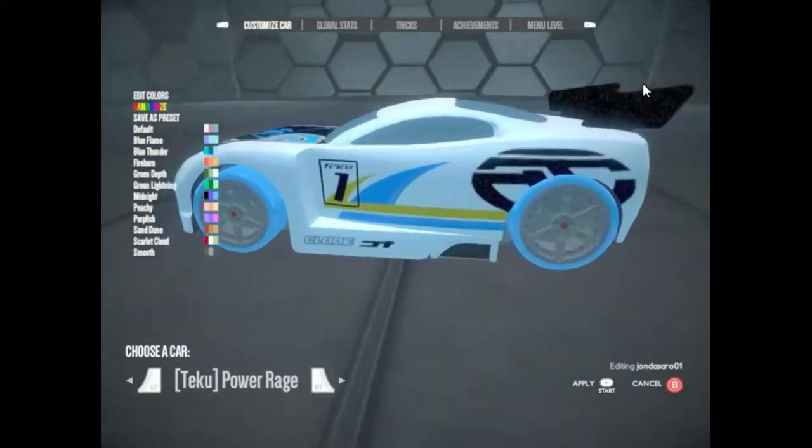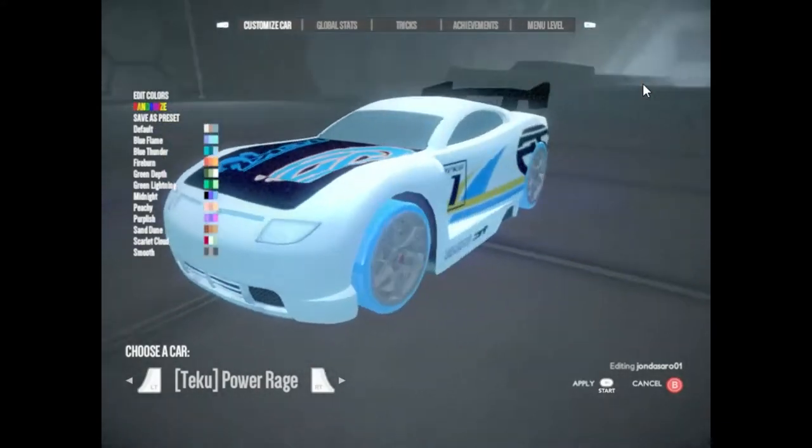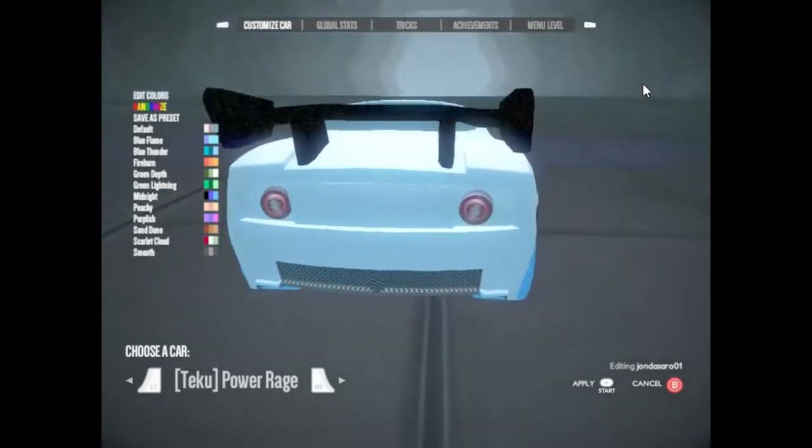Power Rage. An amazing 410 horsepower packed into four cylinders and an aluminum frame with fully adjustable suspension.